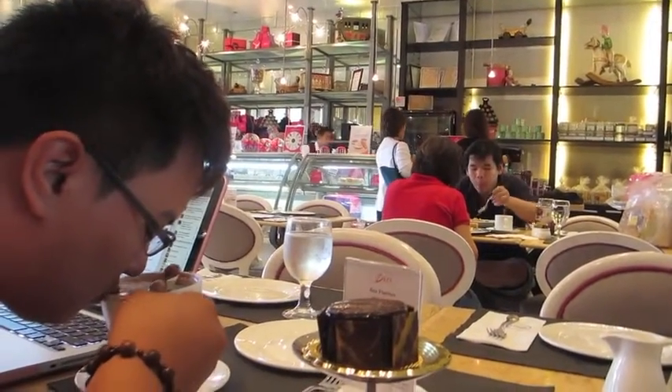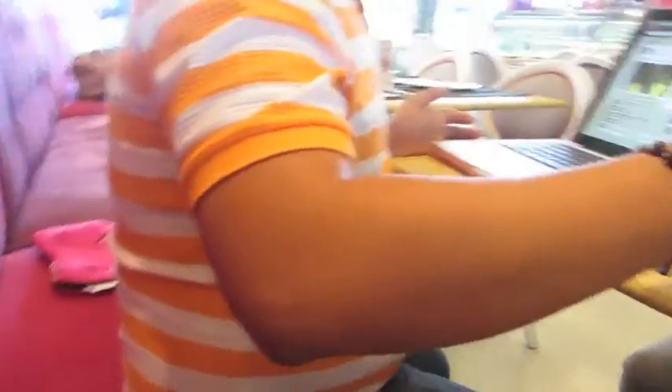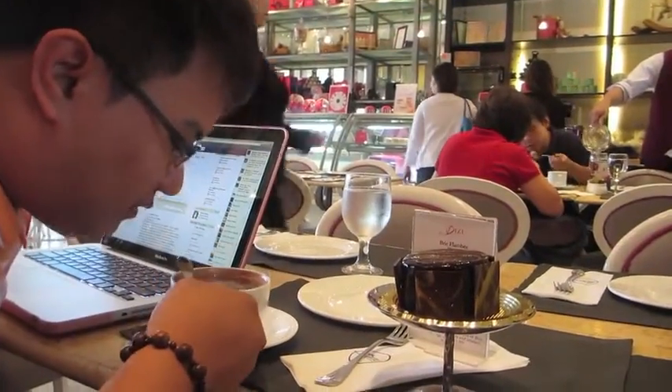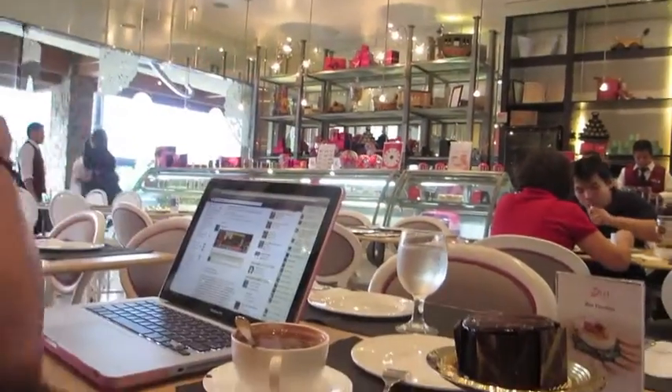I love the ambience here in Bizu because it's very relaxing. The sofa is very comfortable and very accommodating. The motif of this restaurant or cafe is very pink. I love pink. I love the sofa — I hope I can have this for my room. It's a combination of pink and purple, very light and very relaxing.